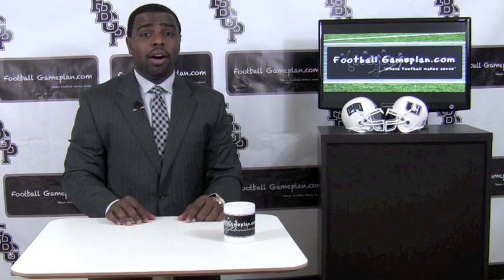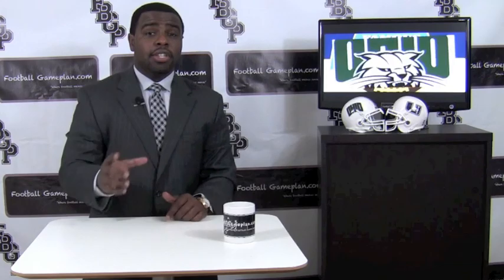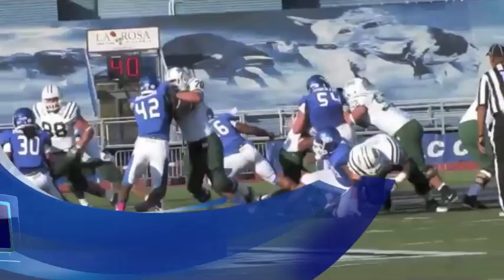Welcome to FootballGamePlan.com where football makes sense. I'm Emory Hunt, this is all of the playbook, bringing you a preview of the Idaho Potato Bowl between the Ohio Bobcats and the Utah State Aggies. Let's start with the Bobcats in this matchup to see what they can do to come away with the bowl victory.